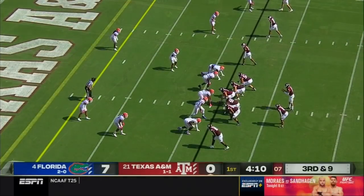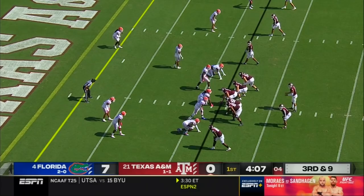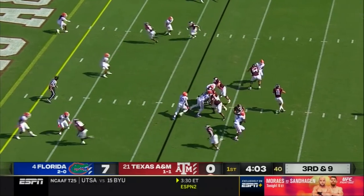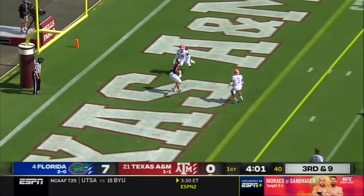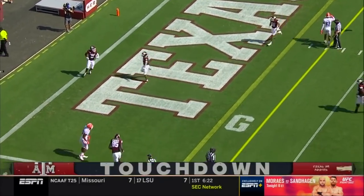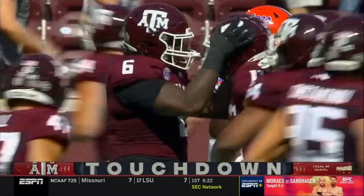At running back, that's the two best pass-catching options at this point on the same side of the field, so I would imagine Mond's eyes start there. Mond zips a pass to the end zone for the touchdown — Chase Lane was wide open. What a response by Mond and the Aggies.